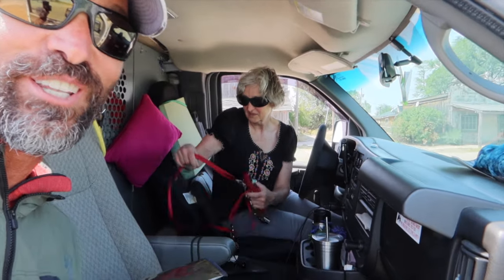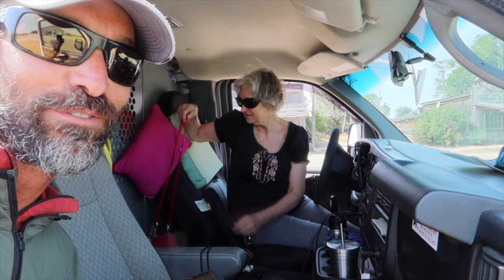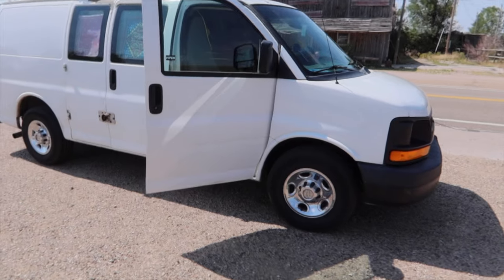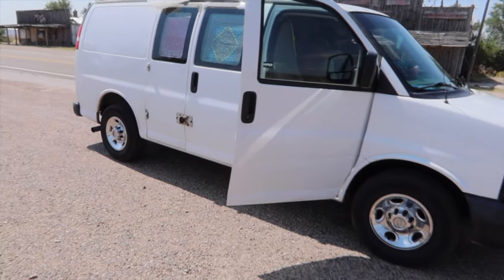She said, if you help me move all this stuff around. So we moved everything from the front into the back, and she's going to take me the 40-plus miles to Rapid City. I'm going to show you the van — she's got quite the rig, and she saved my day.